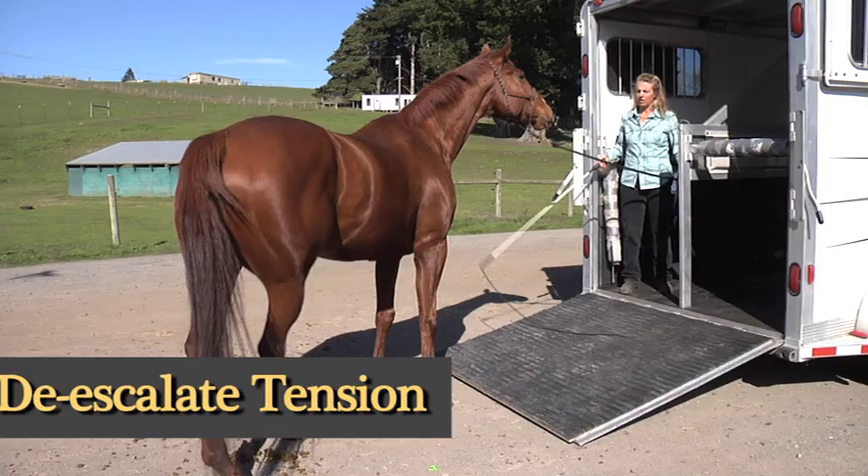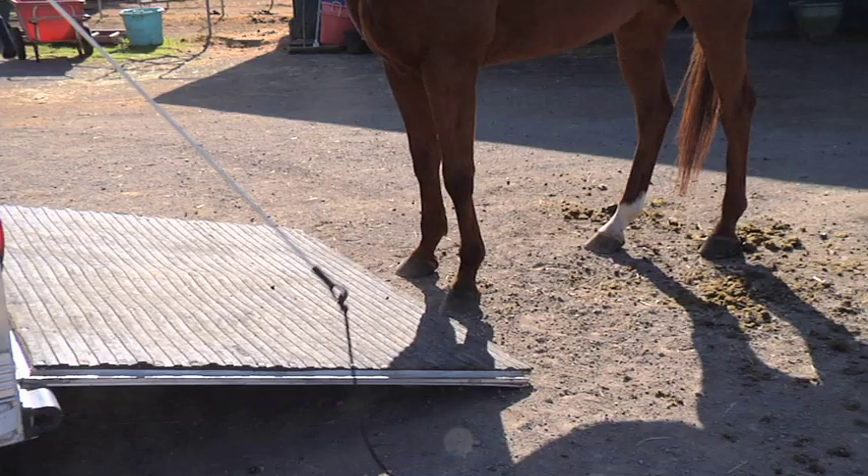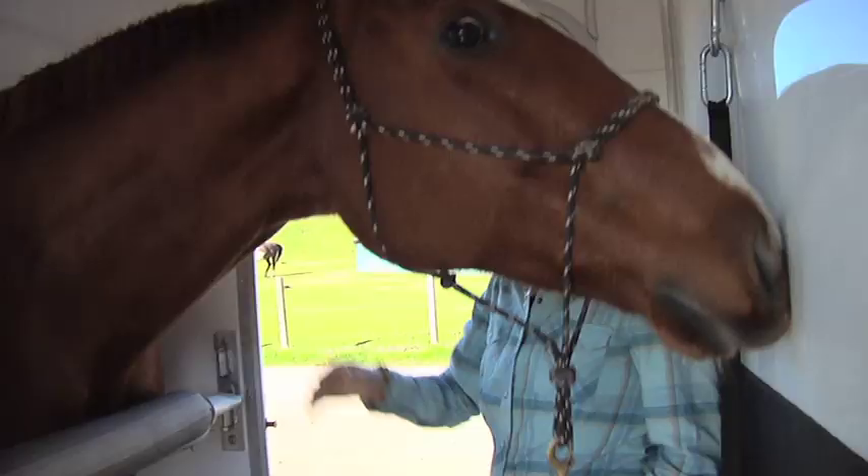Right here, all I want him to do is just stand straight and relax. I don't even care if he puts his foot on the ramp right now. Now that he's standing patiently, I'm going to encourage him to take a step forward onto the ramp. So a little pressure on his head, and then as soon as he comes forward, I take the pressure off. Good boy.